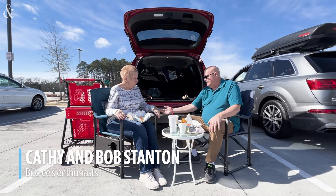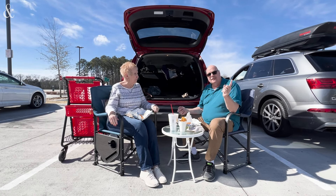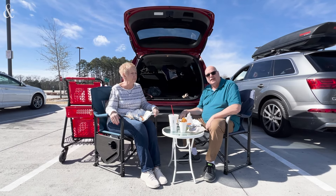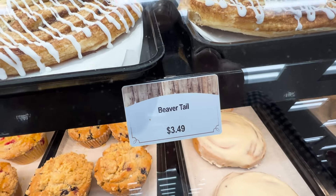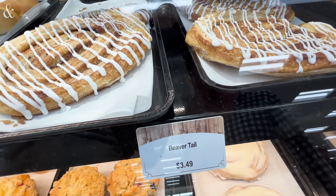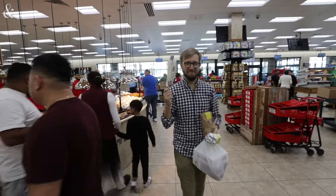I'm a classy kind of guy. Normally we take this to the beach, but since we're coming up here and I know they didn't have no seating in there, I put it all in and did a little tailgate. We have a box of fudge, a beaver tail — which is kind of this incredible croissant-cinnamon roll mashup — pretty good house-made fries, a cinnamon roll, and sausage on a stick.